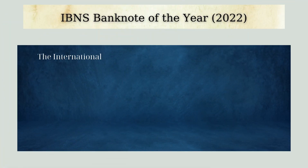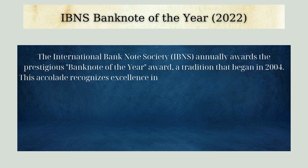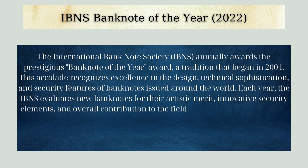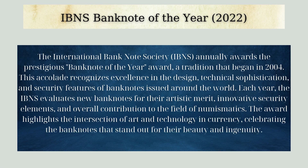The International Banknote Society (IBNS) annually awards the prestigious Banknote of the Year award, a tradition that began in 2004. This accolade recognizes excellence in design, technical sophistication, and security features of banknotes issued around the world each year. The IBNS evaluates new banknotes for their artistic merit, innovative security elements, and overall contribution to the field of numismatics, celebrating banknotes that stand out for their beauty and ingenuity.